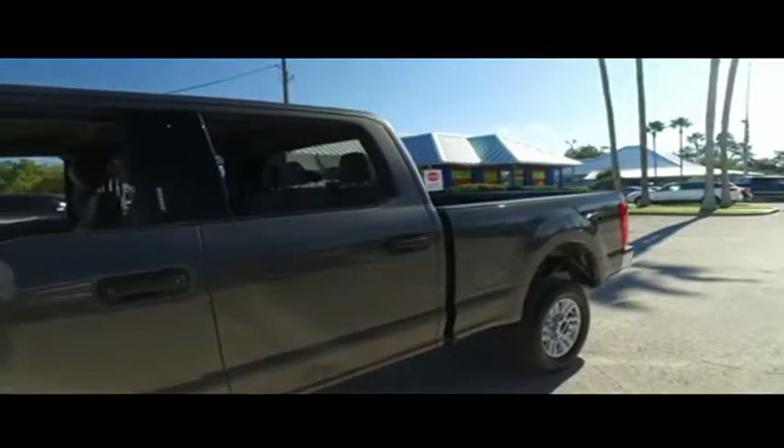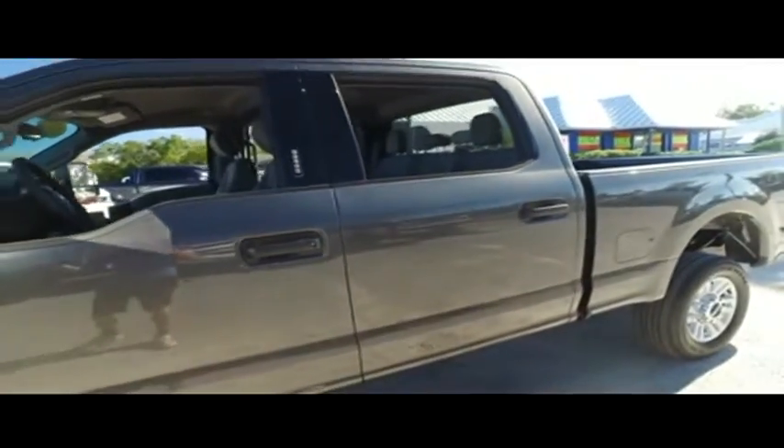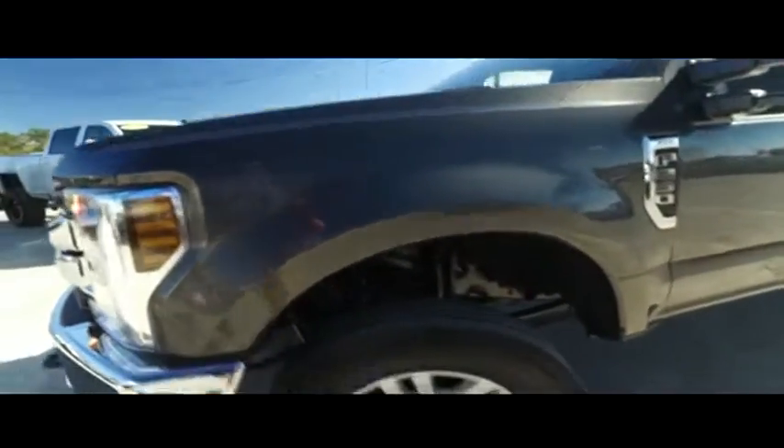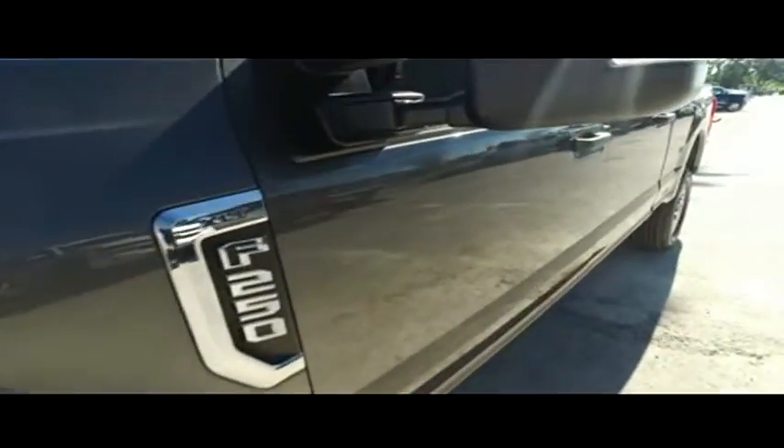Look at that beautiful fabric interior. You got your Microsoft Sync, CD, MP3, Bluetooth, satellite stereo system, super cold AC blowing out arctic air, and that multi-functional steering wheel. This F-250 XLT is breathtaking.